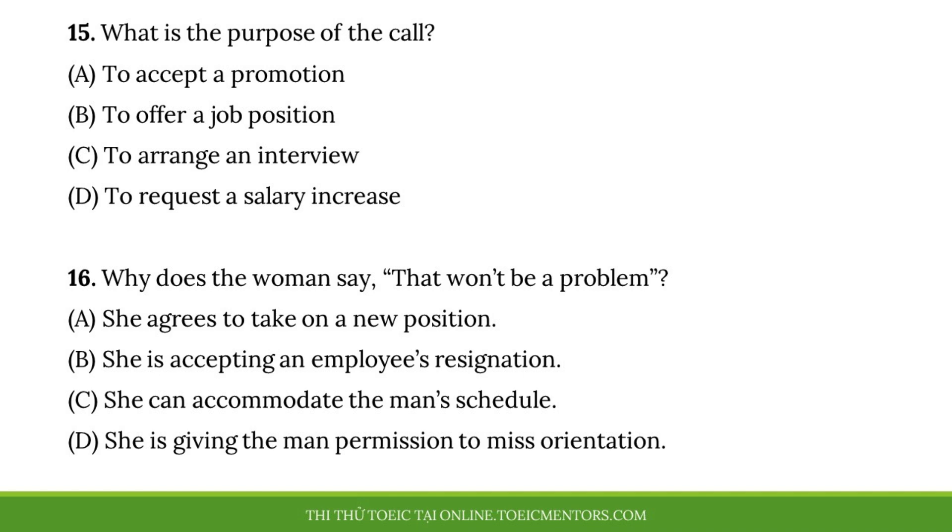Questions fifteen and sixteen refer to the following conversation with three speakers. Hello, Mr. Richards. This is Diane Palmer from Indent Industries. I'm calling to let you know that you're our first choice for the accounting position you applied for. Great, I'm happy to accept your offer. But I won't be able to start working for you right away. I have to give my current employer two weeks' notice before I leave. That won't be a problem. We hope that you'd be able to attend an orientation session on Saturday, though. It will only take two hours, and you'll receive some quick training to prepare you for your first day. I'm supposed to have my car inspected this Saturday, but I might be able to reschedule the appointment. If you tell me your phone number, I can call you back when I know for sure.